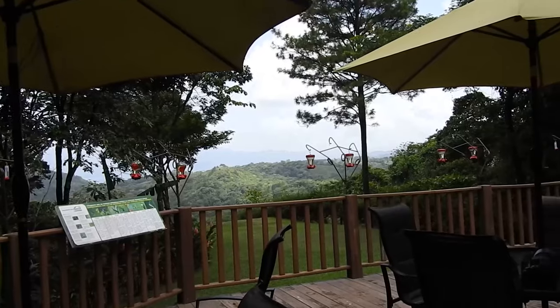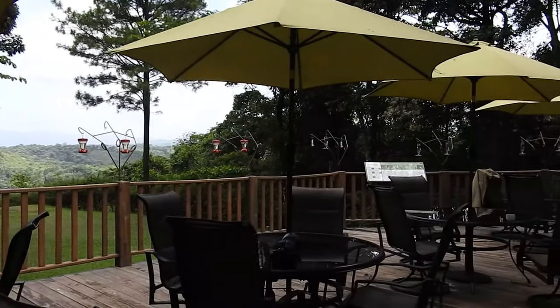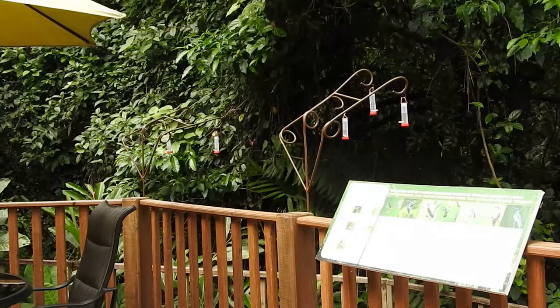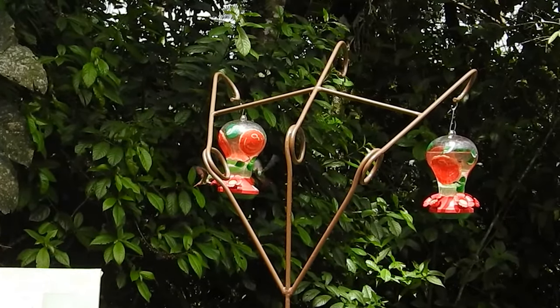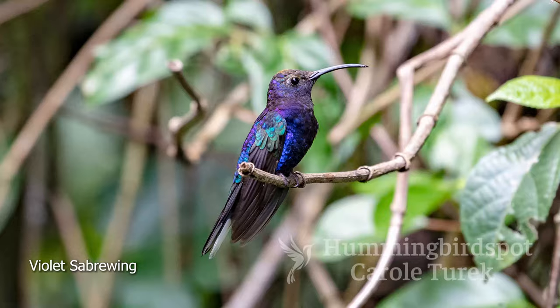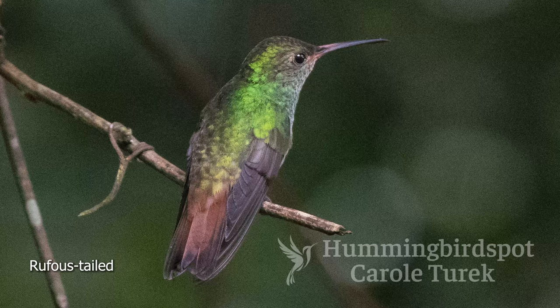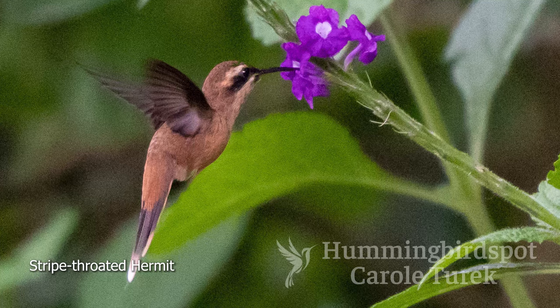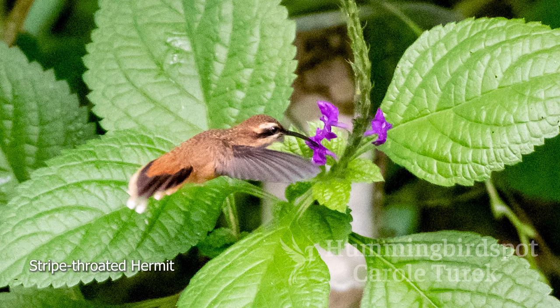The thing I was most interested in, of course, were the hummingbirds. They have a restaurant, and adjacent to the indoor restaurant they have an outdoor deck where you can sit under the umbrellas and have breakfast or lunch, with hummingbird feeders all around the deck. The hummingbirds coming to the feeders were the violet saber wing, the rufous-tailed hummingbird, and the white-bellied emerald. There was also a little stripe-throated hermit — he didn't come to the feeders, but he was flitting around the flowers in front of the lodge.